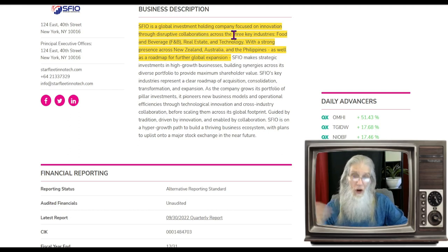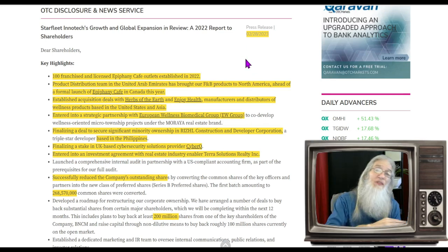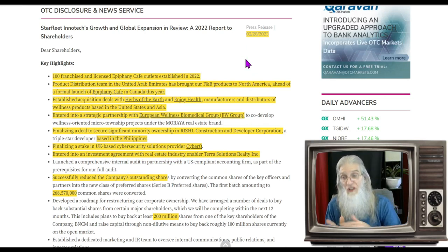SFIO is a global investment holdings company focused on innovation through disruptive collaborations across three key industries: food and beverage (F&B), real estate, and technology, with a strong presence across New Zealand, Australia, and the Philippines, as well as a roadmap for further global expansion.